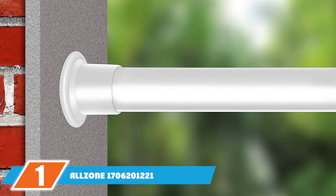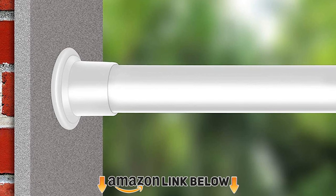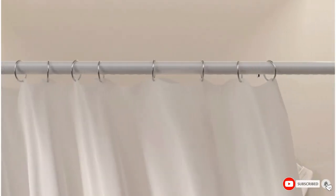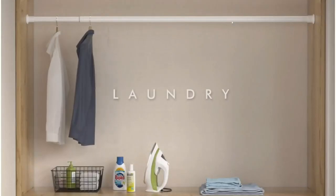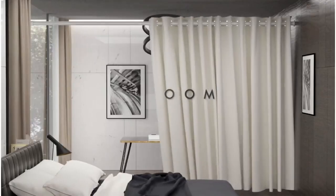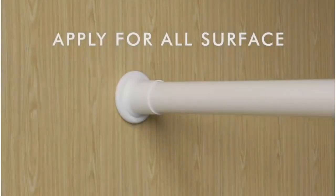At the first position of our list, we have the Alzone tension rod. It's hard to find a tension rod that will work on all walls, serve multiple purposes, and retain its sturdiness even with constant tugging and pulling. These are the qualities offered by the Alzone, the best overall tension shower rod on our list.